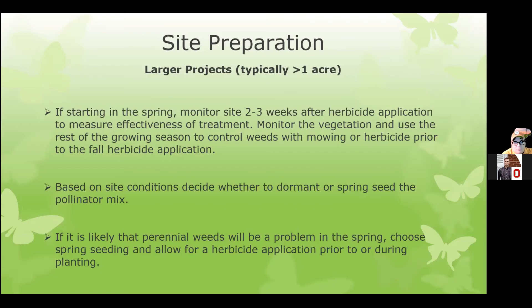Monitoring is definitely important on large sites, especially during the establishment process and site prep, because we need to make sure we're getting the desired effect. Are there things coming in that we need to address? Do we need to switch the chemicals we're using, do something at a different time, or is our mechanical, hand, or solarization method working as we want it to?